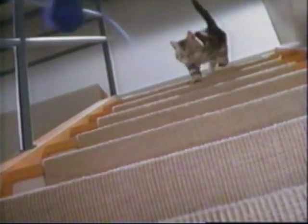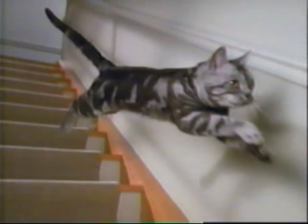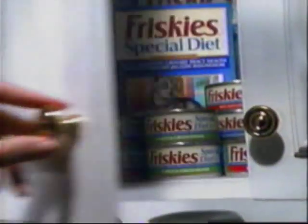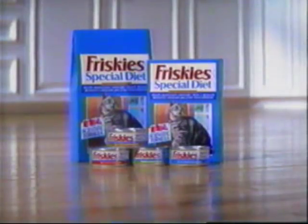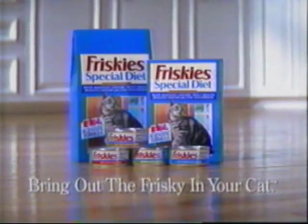A frisky cat has an appetite for life. But what if he stopped being frisky? Let's back up a minute. Friskies know some cats have special needs. Introducing New Frisky Special Diet. It's scientifically formulated for adult cats to help maintain their urinary tract health. And just as important, cats really love the taste. New Frisky Special Diet — it'll help keep your cat frisky.